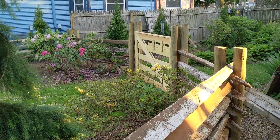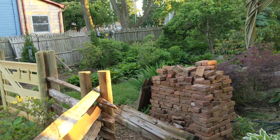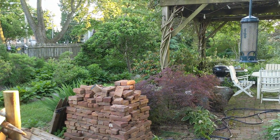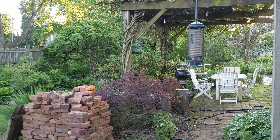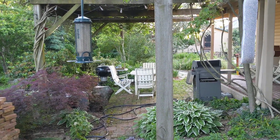Some of the bricks from the old patio that was here were repurposed. Let's go around and take a look. Take care, bye!